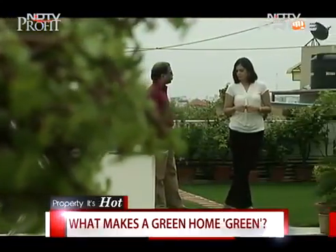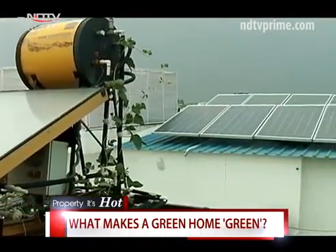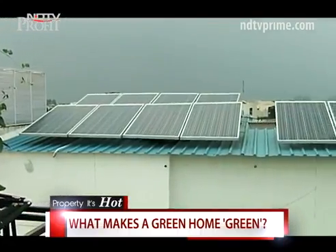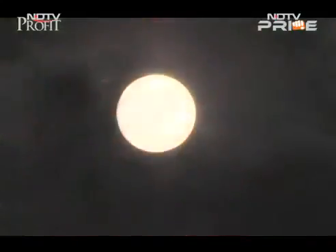Prashanto's experience with building his green home serves as a test case for others to learn from and for authorities to plug policy-level gaps. With cameraperson Sumi Deogam, this is Vasudha Sharma, NDTV.